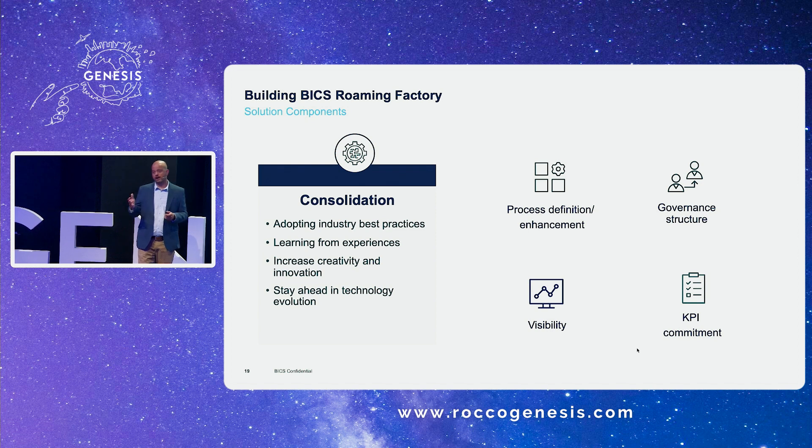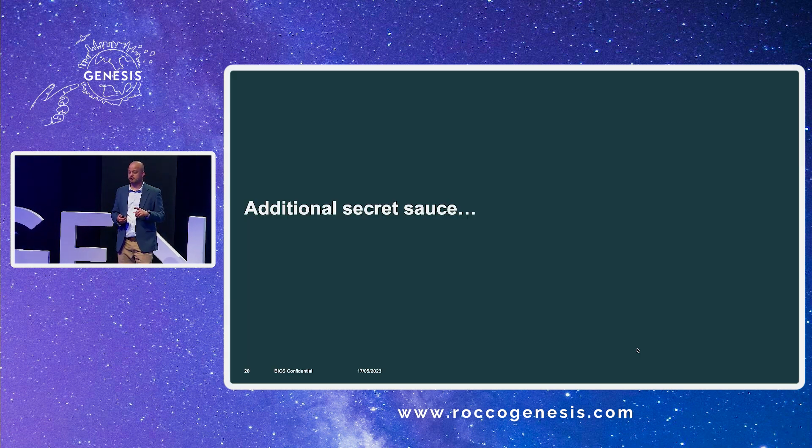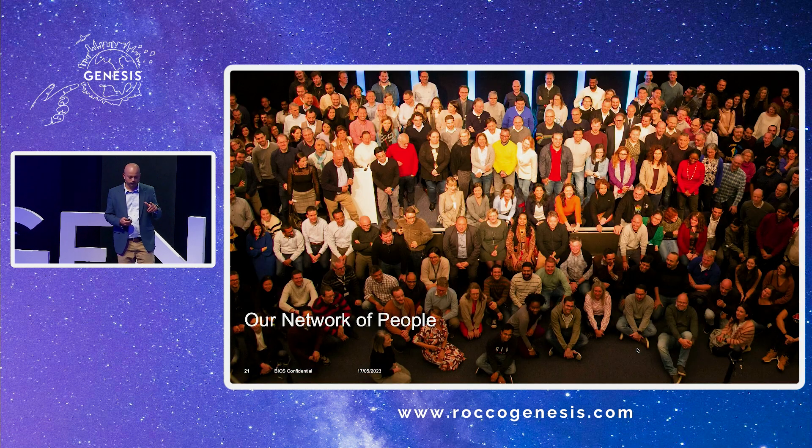For our clients there's a proper governance structure — visible dashboards and commitment. It's a commercial model which works well for operators. The additional secret sauce is the strength of our people. We had a customer who required an opening in China — it was not happening no matter what. We have local resources based in China who work with the Chinese operators, knock on doors, and get it opened. This network of people spread across the globe speaks multiple languages and is able to open doors for folks across the world.